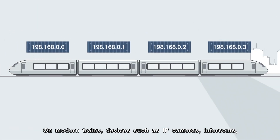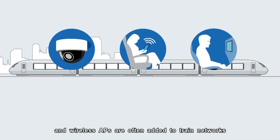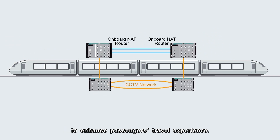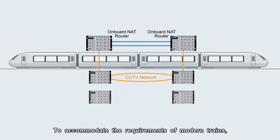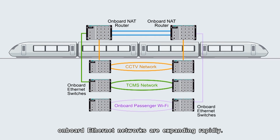On modern trains, devices such as IP cameras, intercoms, and wireless APs are often added to train networks to enhance passengers' travel experience. To accommodate the requirements of modern trains, onboard Ethernet networks are expanding rapidly.